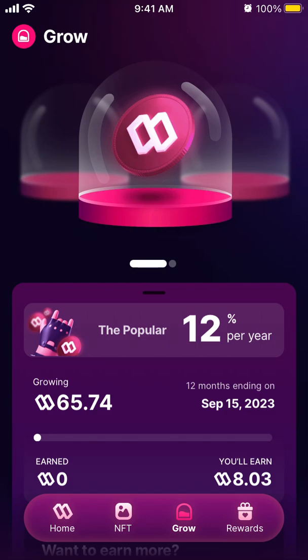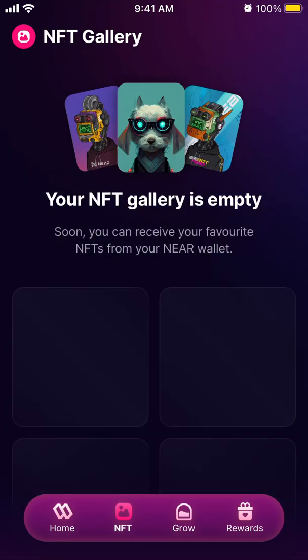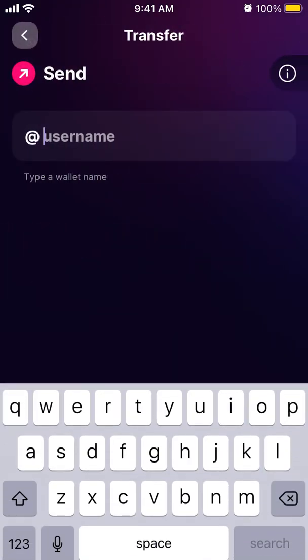There's a feature called Grow Jars where you can earn more SWEAT by staking for three months, six months, or a year. NFTs are coming soon — you'll be able to receive your favorite NFTs from your NEAR wallet, so this app appears to be built on the NEAR Protocol. You can also transfer and send or request SWEAT to other people.